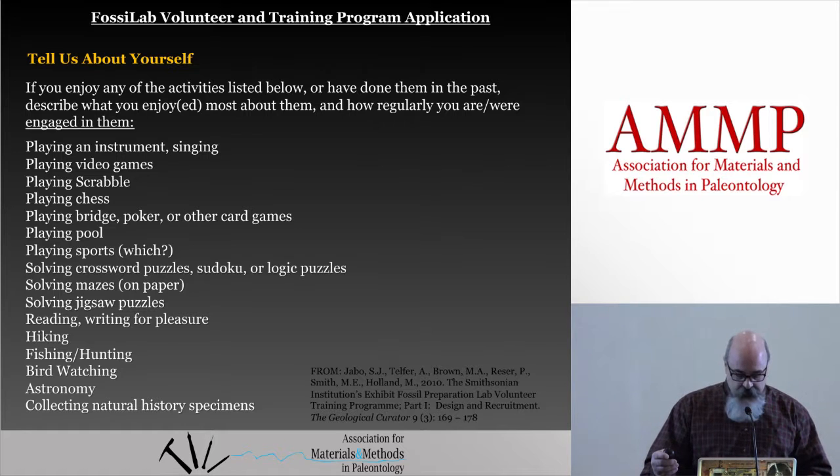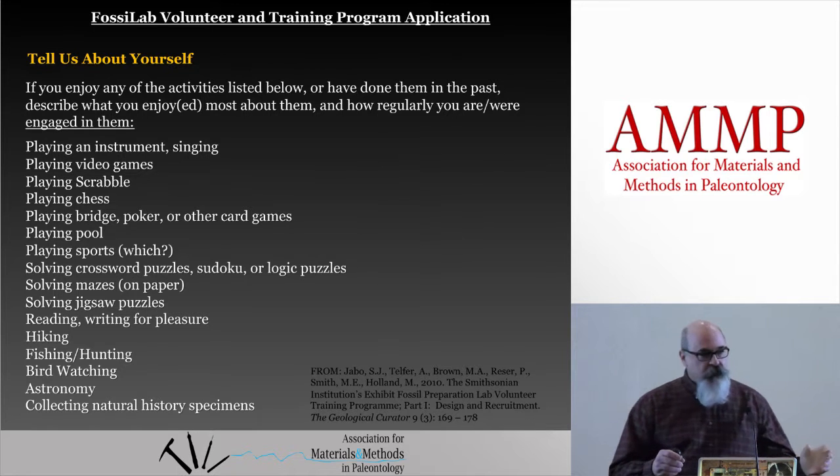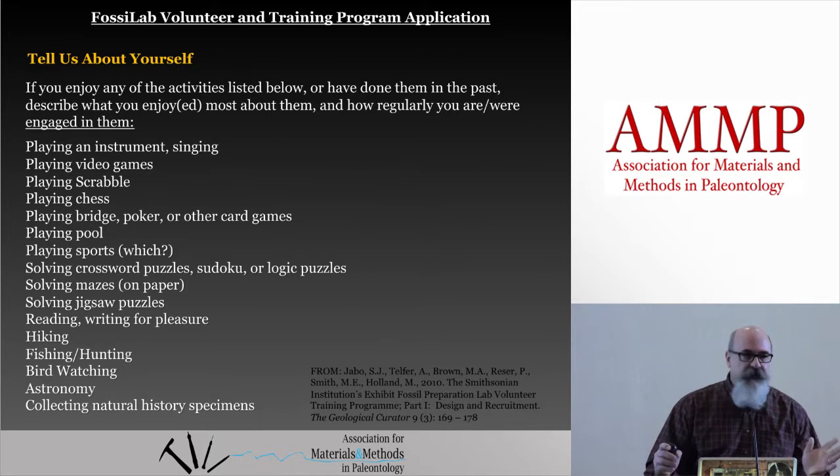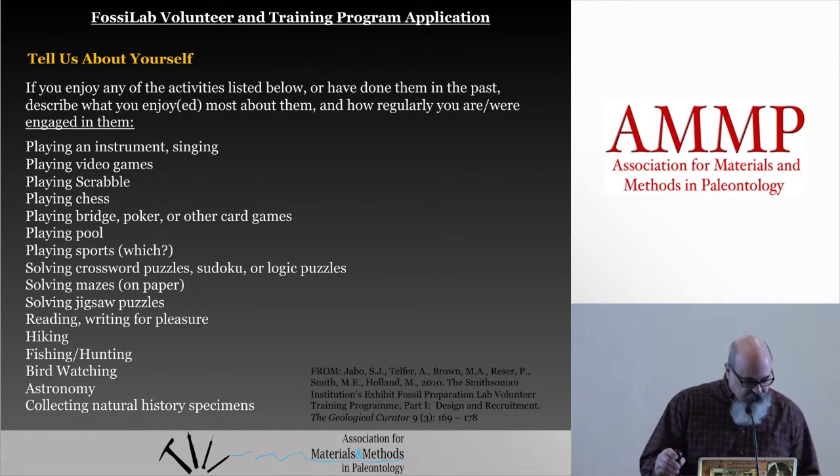The whole thing acted as a self-assessment tool that enabled them to self-determine whether or not they thought they'd be a fit for the lab. Some people never finished the application, which is a good thing for them and for us. But very few people who took the training and filled out the application decided that it just wasn't their bag. These are the types of things that you need to ask yourself to determine if you have an aptitude for fossil prep.